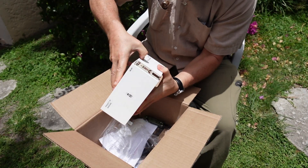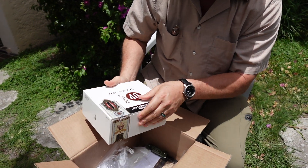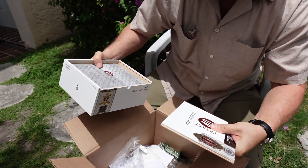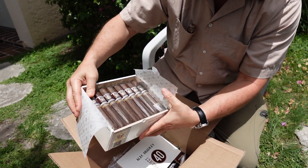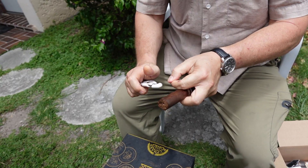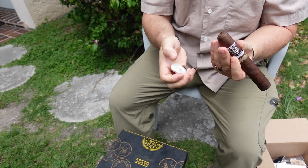It slides open — it has a Brazilian binder. Beautiful construction. Now for the taste test — I have a V-cutter, and I like to actually cut it twice with the V.